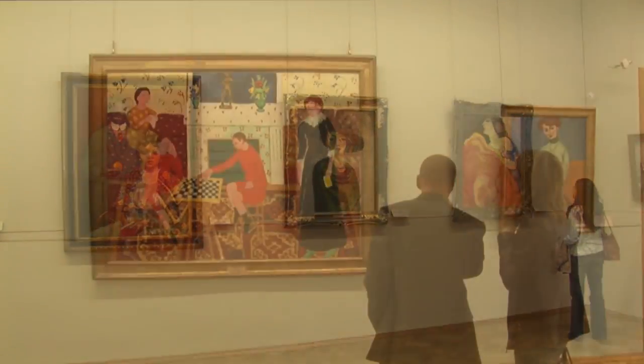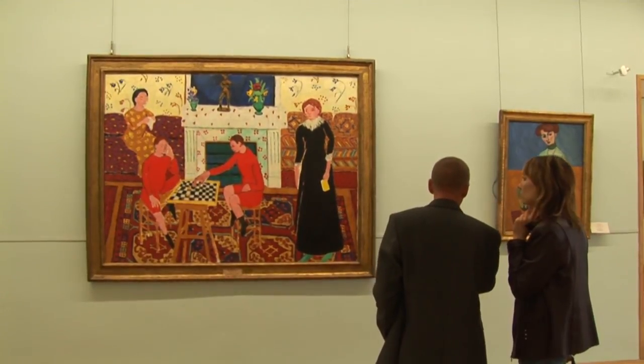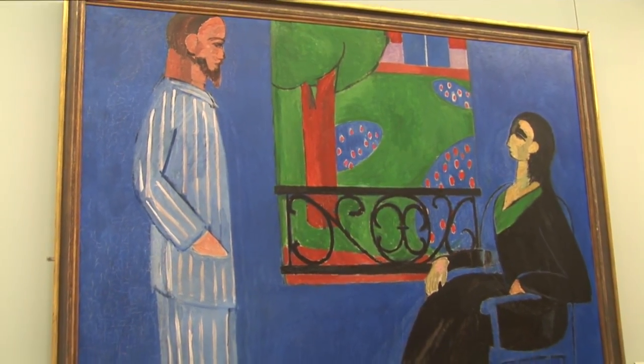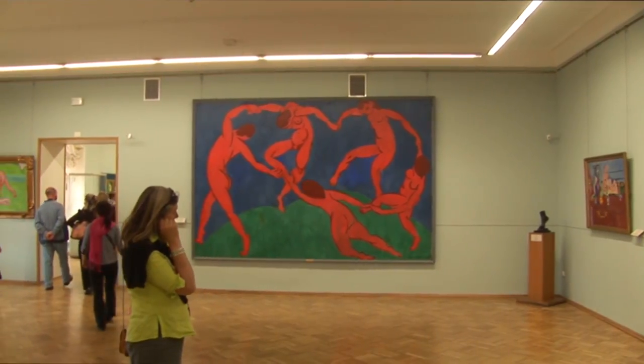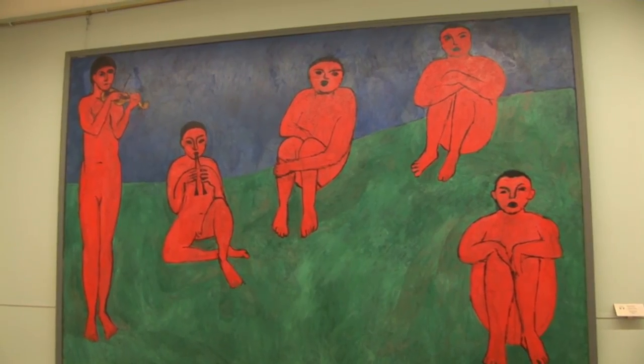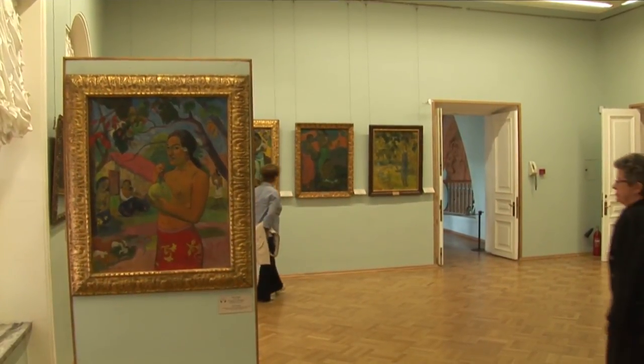The former are displayed on the museum's third floor and include some of the world's largest collections of works by Picasso and Matisse. The Impressionist masterpieces in the collection include several major works by Monet.